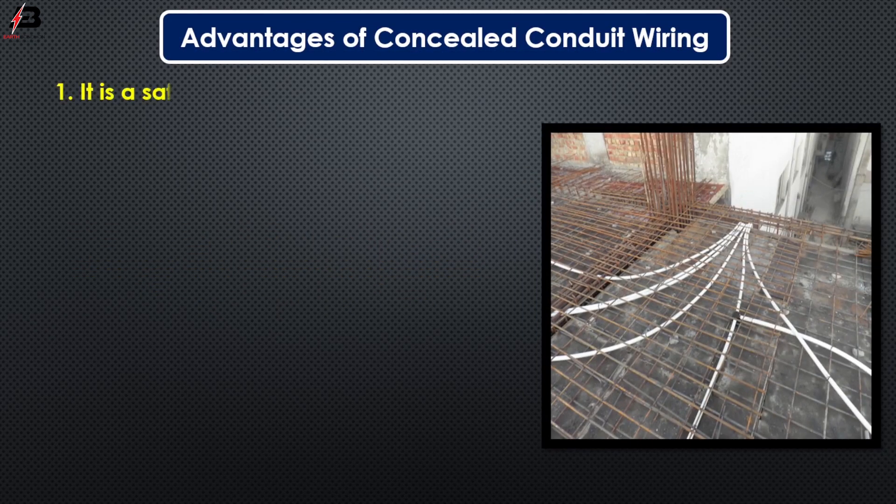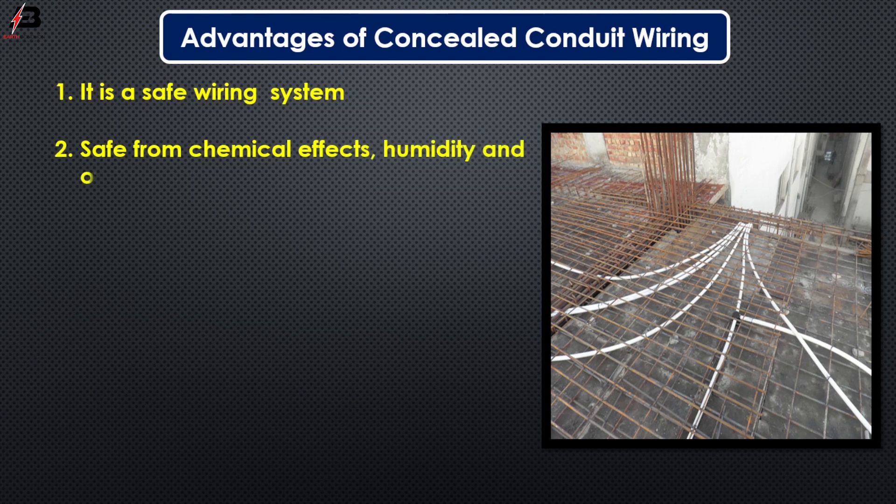Advantages of concealed conduit wiring. Number one, it is a safe wiring system. Number two, safe from chemical effects, humidity and other external factors. Number three, no risk of shocks.